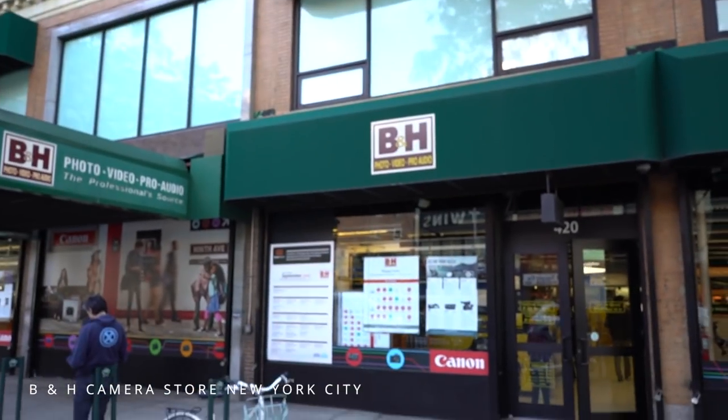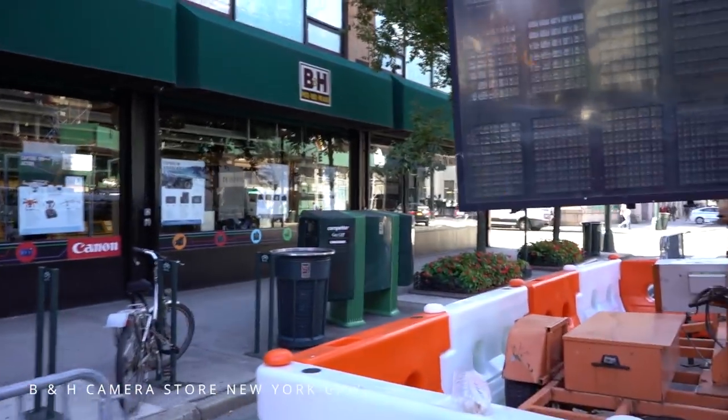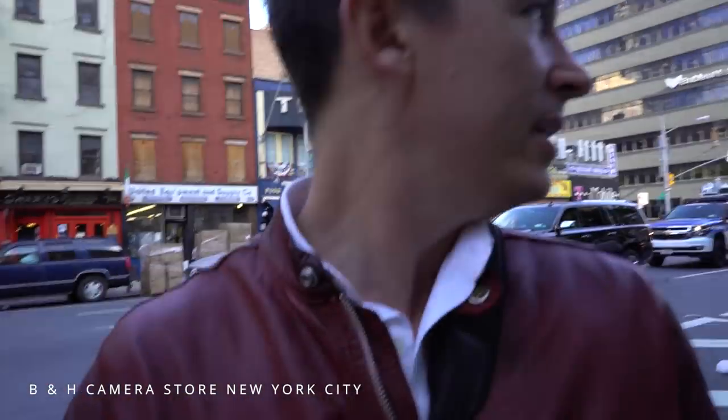Stop number one, the toy shop. So here it is — the Mecca. And everyone who knows photography, if you want any questions answered, the first thing you're going to do to find out about your camera or whatever, you're Googling B&H and all their products. And my God, it's like a city block in New York City. I've got to take you for a little tour — a little tour of this vault of amazingness. This is a toy shop. This is what makes everyone happy.